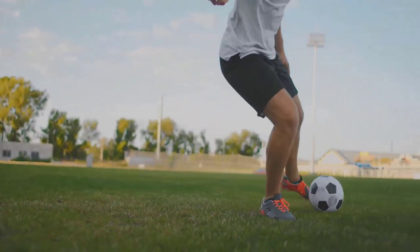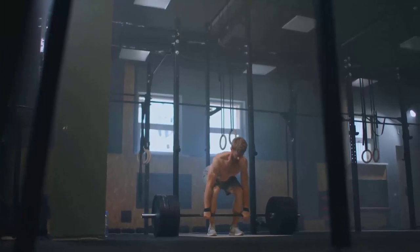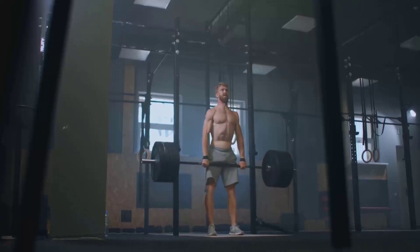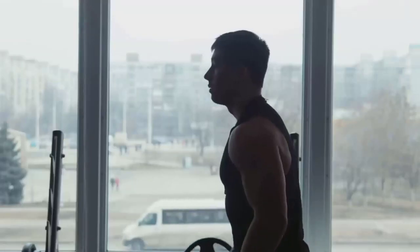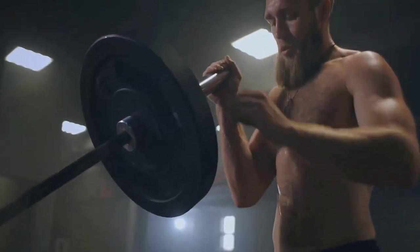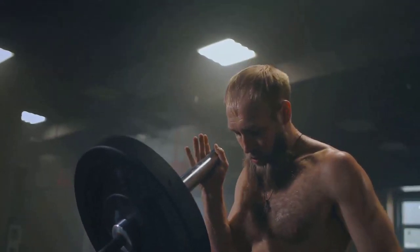Next, we'll lift your understanding of physics with weightlifting — where every lift is a testament to the laws of physics. This Olympic sport is a brilliant display of how humans can harness the principles of force, leverage, and gravity. Force, the push or pull on an object, is at the core of weightlifting. Lifters generate force through their muscles, propelling the weight upwards.